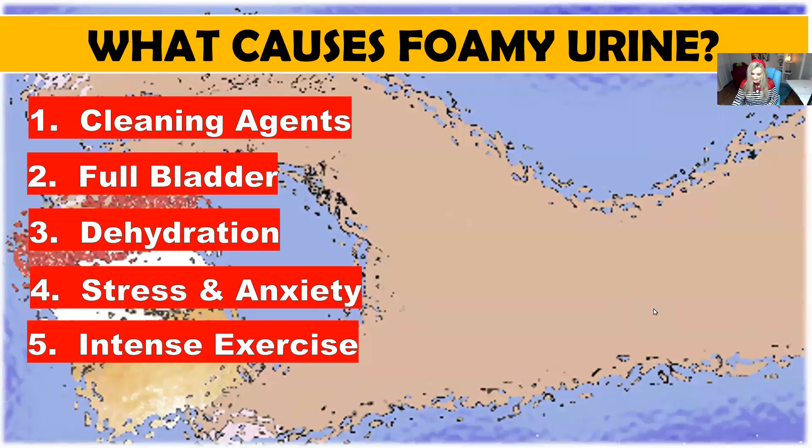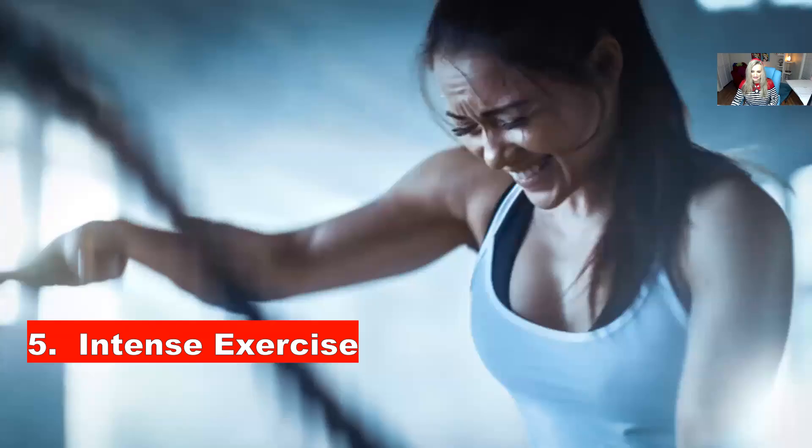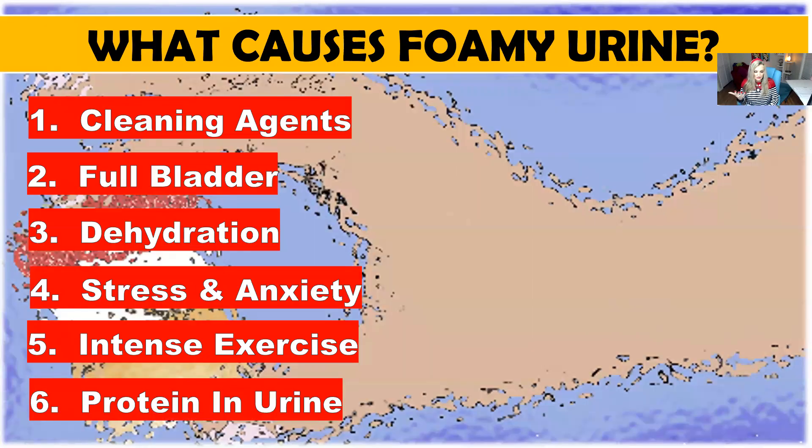Number five: intense exercise. Intense exercise causes protein in the urine. I'm not talking about going on long walks, but really intense exercise can be a cause of foam in the urine because you're releasing a lot of proteins in the body and your kidneys have to filter through all that.